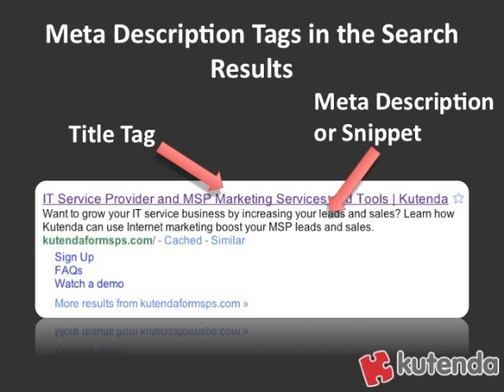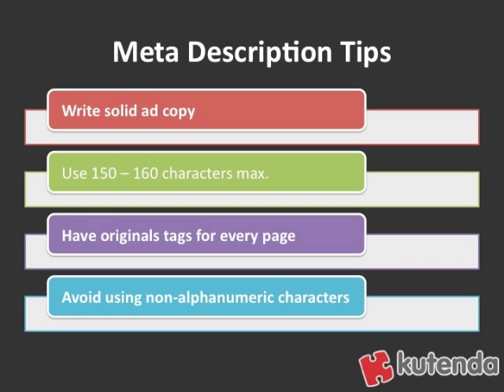So what are some good meta description tips? First off, write it like you'd write solid ad copy. Think about what you might be writing if you have pay-per-click ads running. Think about the wording you use there and the things you use to pull people into the site. You want to write solid ad copy that's going to make people interested enough to click on your search result.